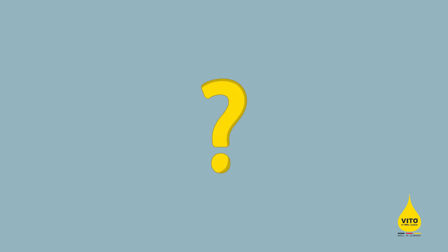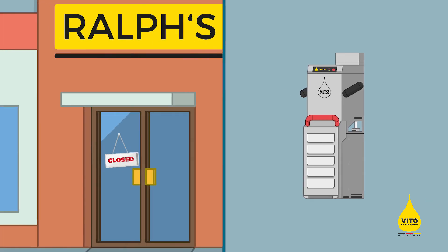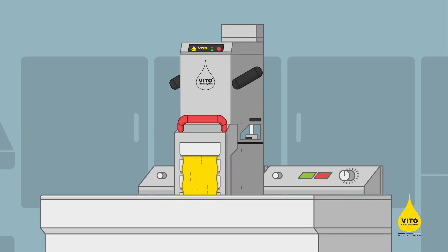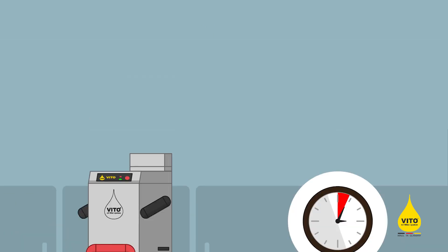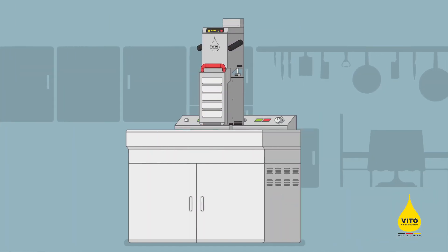But how does it work? asks Ralf's trainee. Ralf proudly shows him what makes Vito so special. Vito Oil Filter Systems are unique in their utilization. After service, Ralf turns off his fryers as usual, puts the Vito in the still hot oil and presses the start button — and he's done. Vito automatically filters the oil and is finished after four and a half minutes, even before Ben has cleaned the first surface in their kitchen. And so every fryer gets filtered.